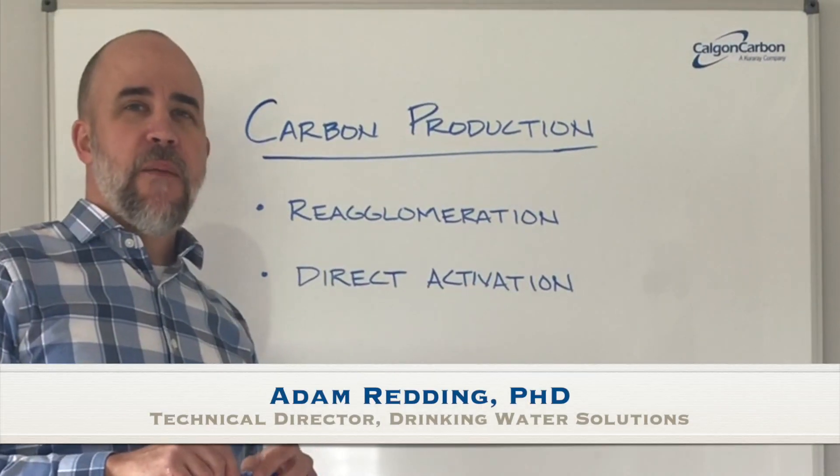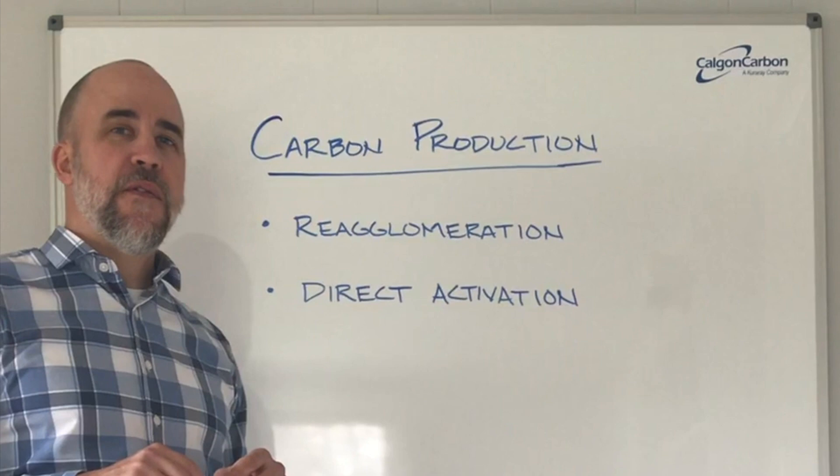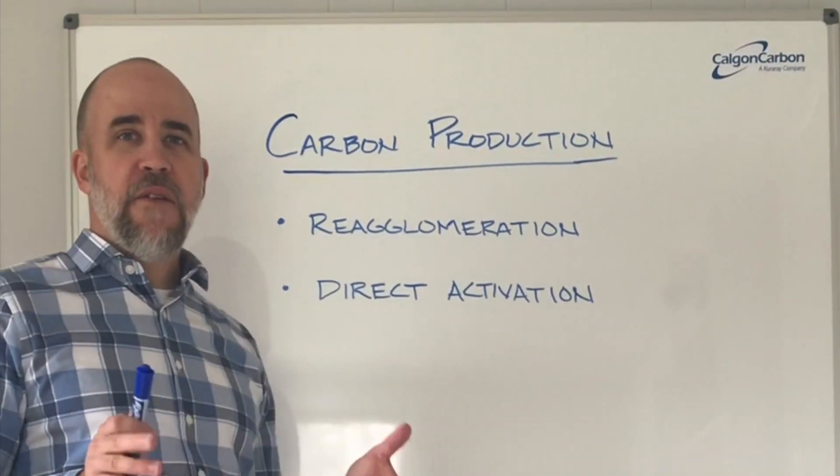Hi, I'm Dr. Adam Redding. I'm the technical director at the Calgon Carbon Corporation in drinking water solutions. Today I'd like to talk to you about activated carbon production methods and the values of those methods.